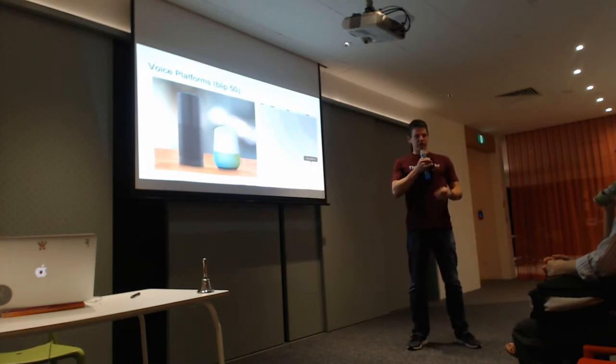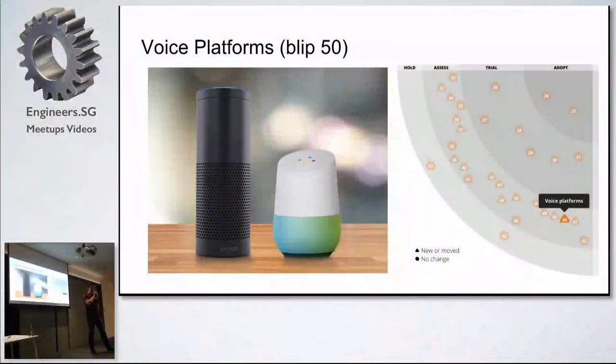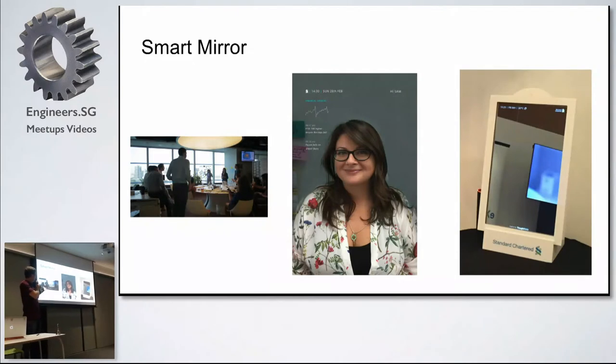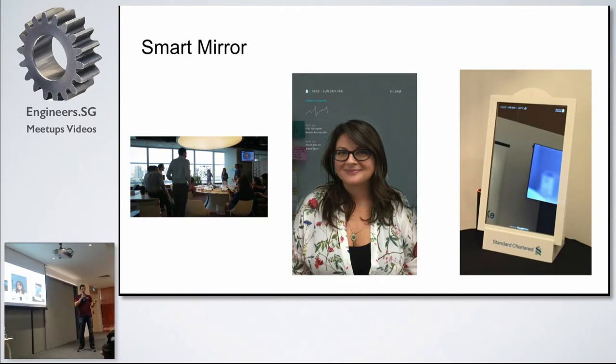So we went into the bank and organised a couple of innovation sessions. We asked a whole lot of Thoughtworks people, as well as people from around the bank, to come and talk about what we could build within the time available. I think we had about two months or so before the conference. One of the things they had at their innovation lab was the Amazon Alexa.